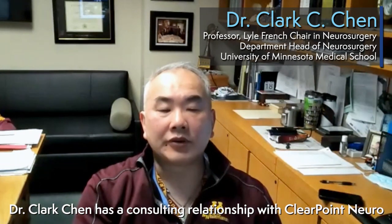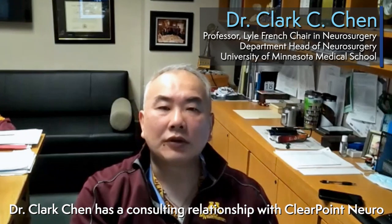My name is Clark Chen. I'm a professor and department chair at the University of Minnesota in the Department of Neurosurgery. I typically use the ClearPoint system for biopsy of challenging lesions as well as laser ablation.